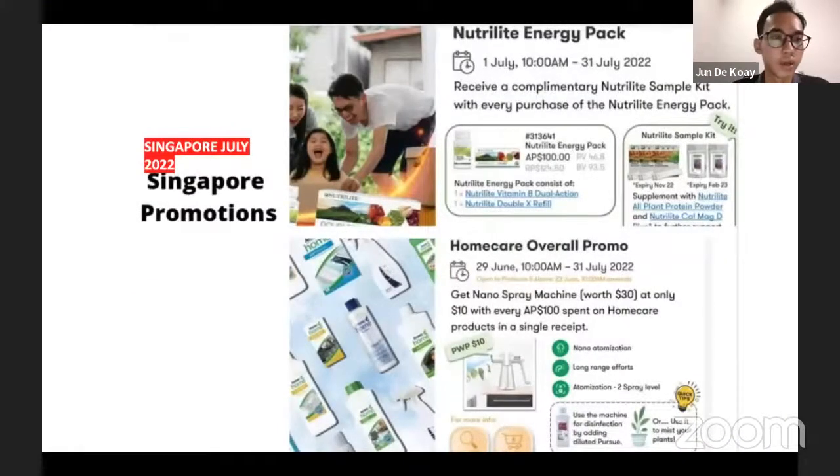Moving on to the Singapore promotion — we have the Nutrilite Light Energy Pack. For every purchase of the Nutrilite Light Energy Pack you will receive a complimentary sample kit, which is useful when you want to pass to your prospects or existing customers to let them try new supplements that may benefit them.